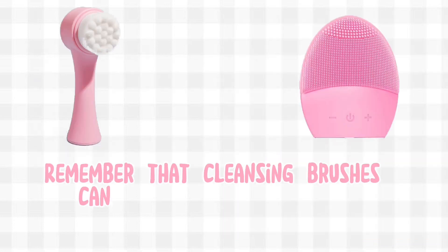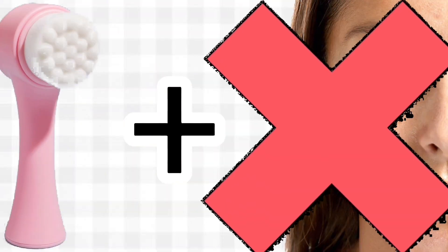Remember, that cleansing brush can irritate sensitive skin. If you already have sensitive skin, it is best to skip this.